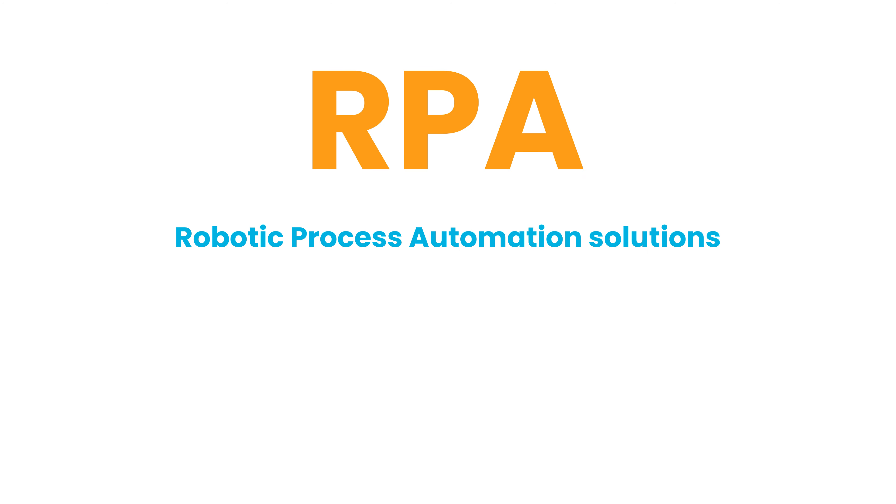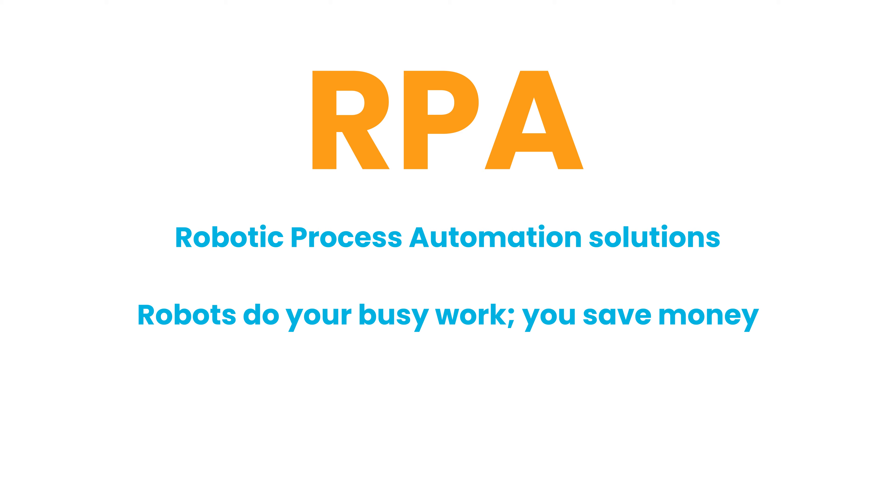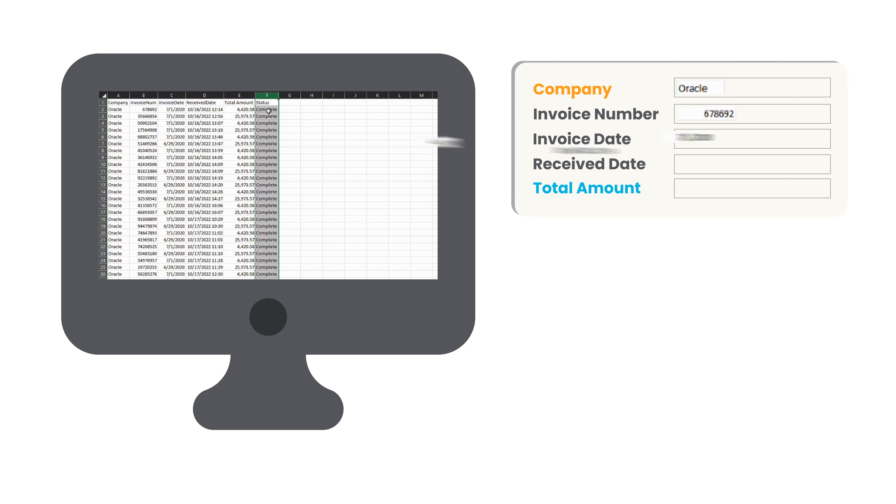Looking for help with automation? GT does that, offering custom-built robotic process automation to easily handle your busy work, saving you time and money.